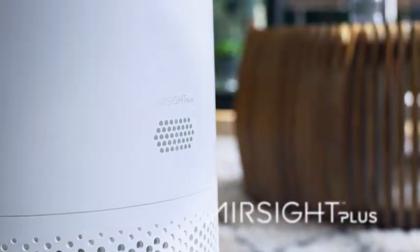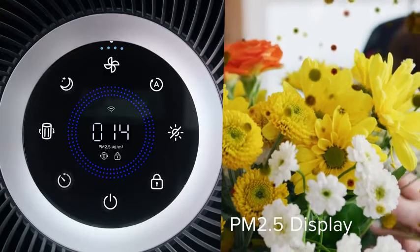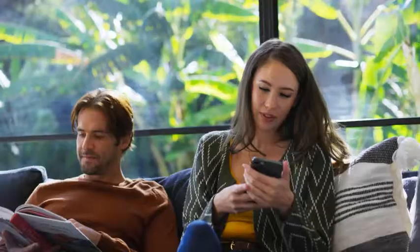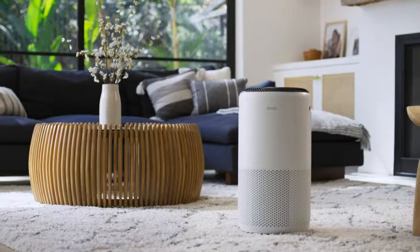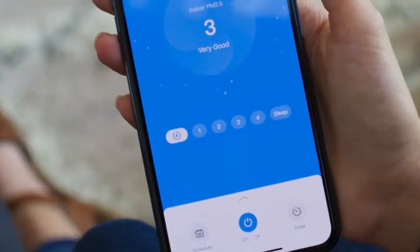Equipped with a high-precision laser sensor, your Air Purifier lets you view the number of airborne particles detected in the air while sending real-time data to the free vSync app. From there, you can monitor your environment anytime and remotely adjust settings to your liking.